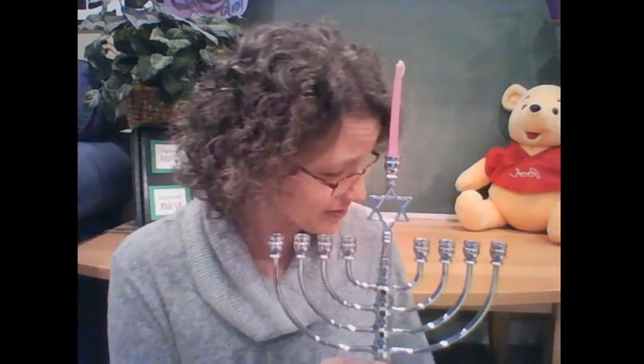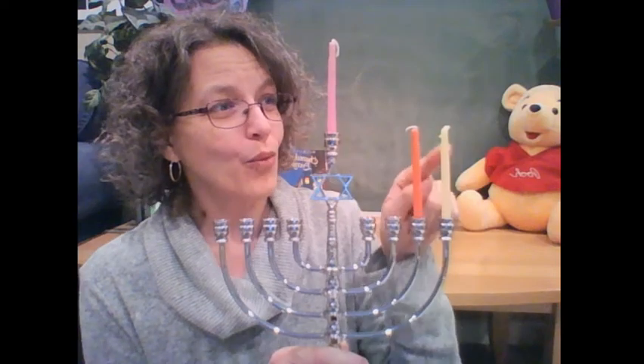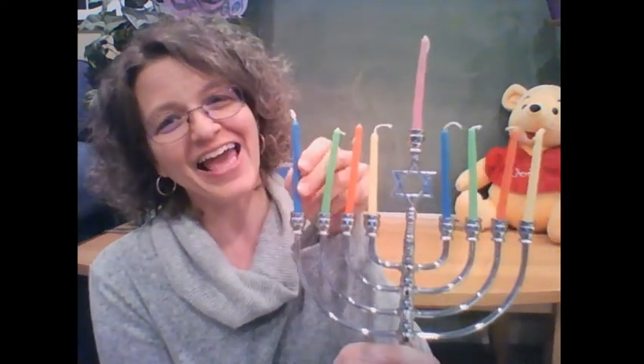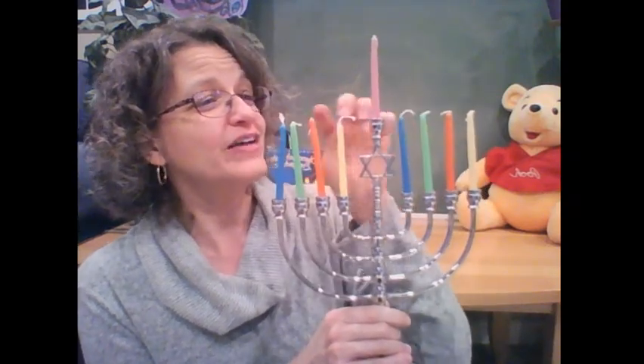We don't light them all at once. On the first night of Hanukkah we light one candle, plus the shamash. On the second night we light two candles plus the shamash. On the third night, three candles plus the shamash. Then the fourth night, fifth night, sixth night, seventh night — and finally on the eighth night we have all our candles: one, two, three, four, five, six, seven, eight, plus the shamash, and they all get lit up!